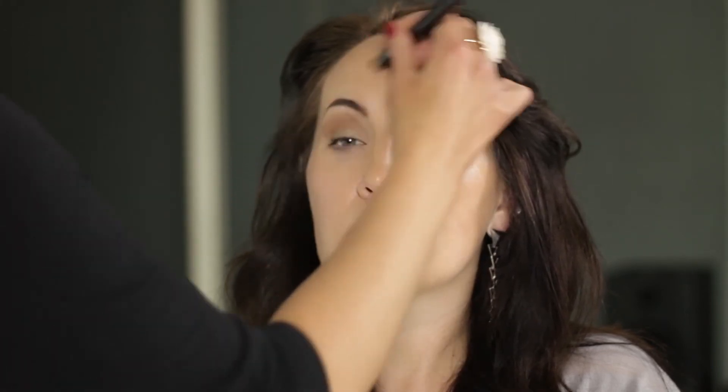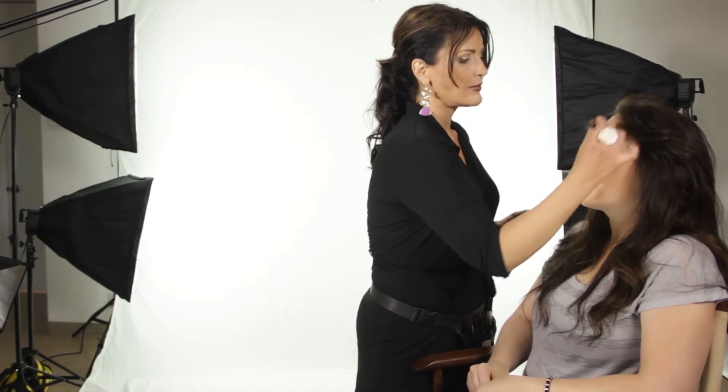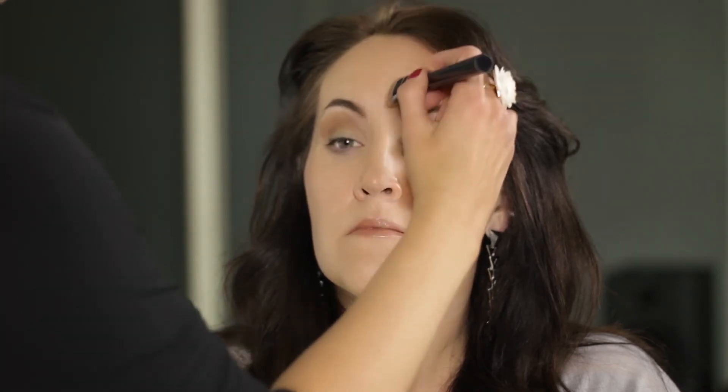A tinted moisturizer is something that you might consider even if you suffer from a lot of acne, because you don't have to have that real heavy coverage. As you can see on Amber, she doesn't have a whole lot of freckles — just enough, just sort of a spray through the cheek area. It looks very natural. You can use something like a tinted moisturizer and achieve that kind of sheer coverage that's going to show the interesting things about your skin.